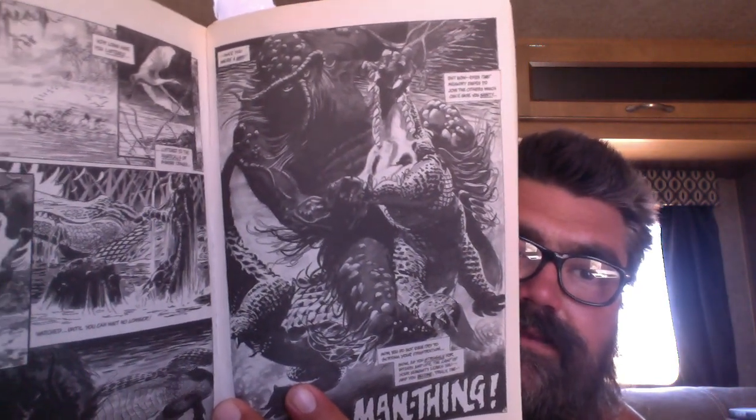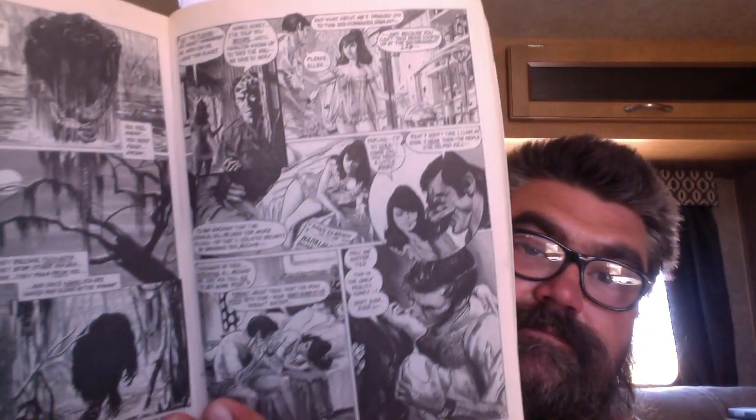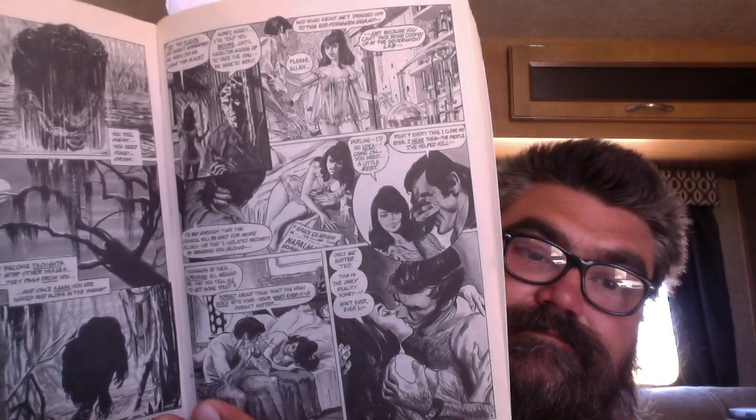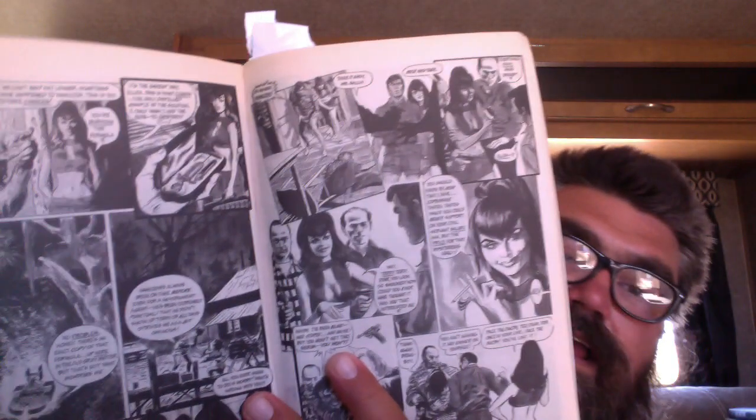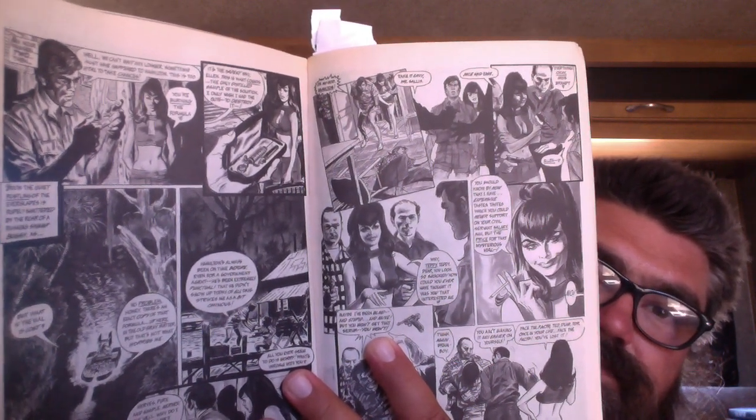In the first story from Savage Tales, the artwork is done by Gray Morrow. It's really epic, very realistic stuff. It almost looks like photo tracing, but I don't think it is — it's just very, very real looking compared to everything else that follows.